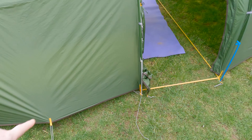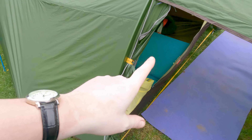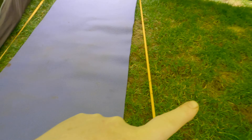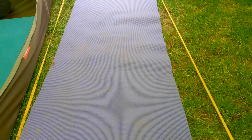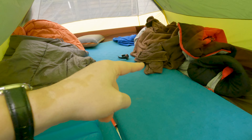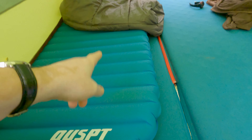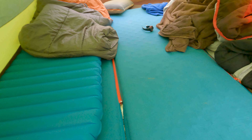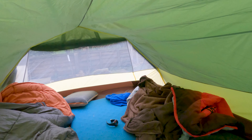The tent comes with pegs and an included footprint to help protect the bedroom area, but there's nothing for the porch area — that's why I've got a purple gym mat down there, as the ground is quite muddy at the moment. Inside you've got plenty of room. The SIM mats are wider than a normal sleeping pad, so you could potentially fit three of them inside. There's only the one light hook as I mentioned — there isn't one at the far end.